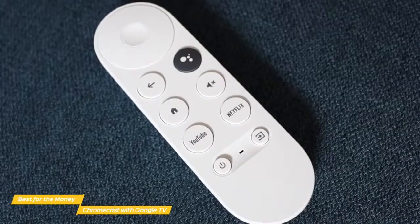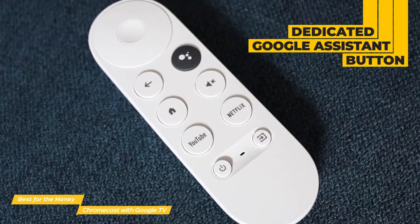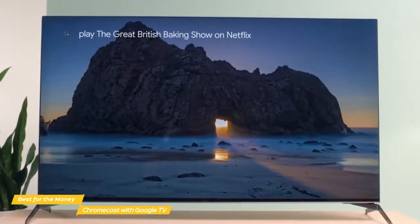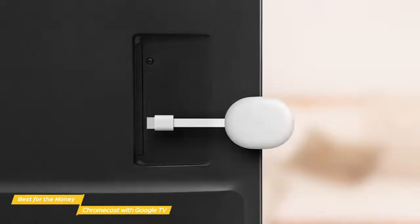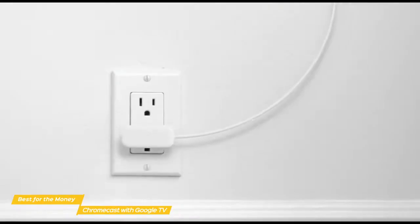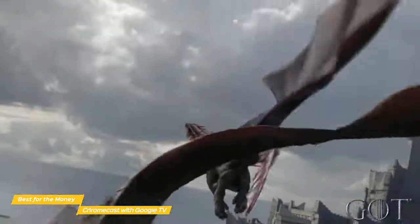At the top is a directional pad with a button in the middle that acts as an enter button. Below that, you'll find the back button and a dedicated Google Assistant button that lets you issue voice commands. There are also dedicated buttons for YouTube and Netflix, and at the bottom is the main power button and a source button to switch between sources like live TV, a game console, or whatever you have connected. If you want to be able to turn your TV on or off and adjust the volume with the Chromecast remote, just plug the dongle into an HDMI CEC port which most new TVs have. This Chromecast is running Google TV, which is Android TV with a software extension, and because it's a Google product, it's all about recommendations.